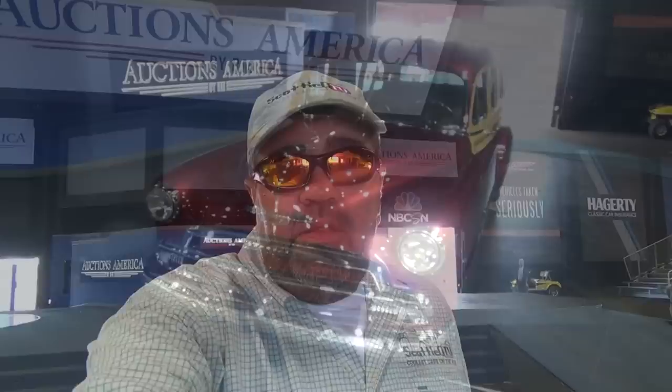Hey y'all, out here at the Scottie D Traveling Charity Road Show at Auctions America Park in Auburn, Indiana. My buddies from Big Oak Garage have brought me a '51 Chevy Tin Woody — very cool car, award-winning in Indy last weekend at the Good Guys show. This is just its second outing and everybody that sees it just loves it. Beautiful work as they always do, but this one is really, really nice.